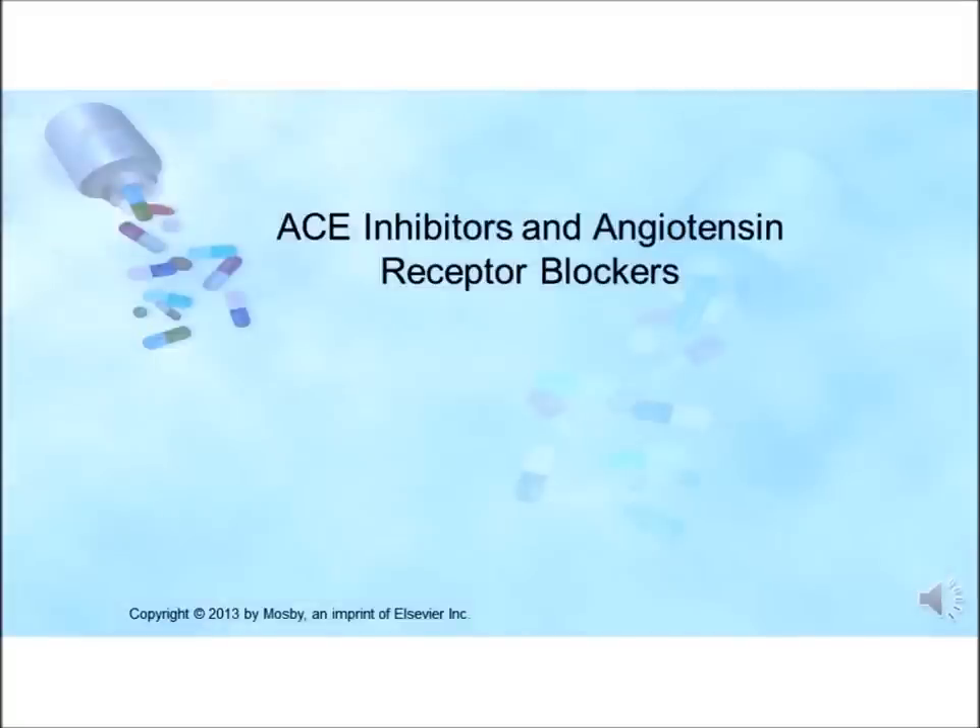Now we're going to take a look at the ACE inhibitors and the angiotensin receptor blockers. These drugs are commonly used in the treatment of patients with hypertension. In addition, they have been shown to prolong survival in patients with heart failure, coronary heart disease, and acute MIs. They slow the rate of progression of chronic renal failure and particularly diabetic neuropathy.